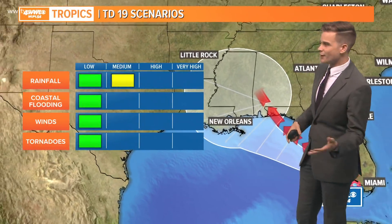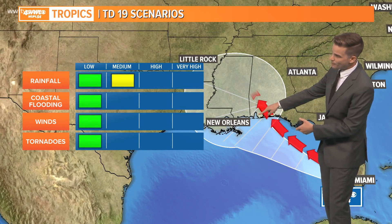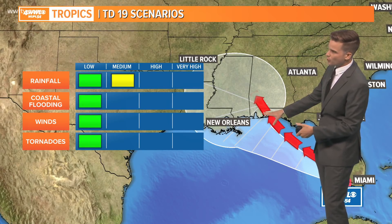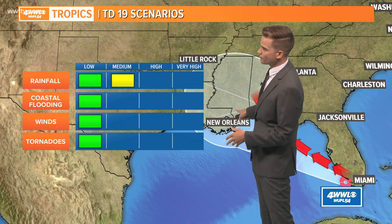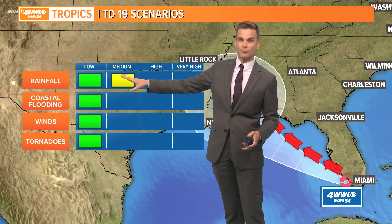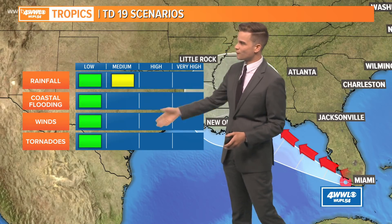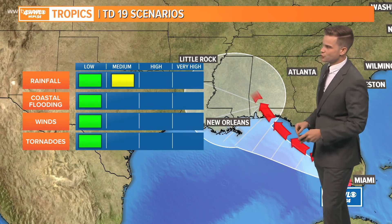Now, there is another scenario that would be better for us if it took more of an easterly track towards maybe Mobile or Florida — the Pensacola area. Our impacts would drop off dramatically. This would be the best case scenario for southeast Louisiana and parts of south Mississippi. The greatest impact would probably be rain, and it would be fairly low at that. The coastal flooding, wind, and tornado threat would be very low if it took more of this easterly track.